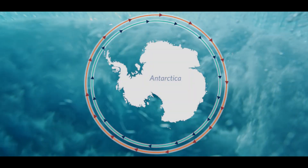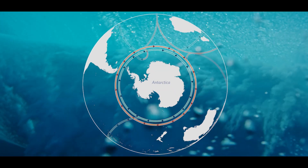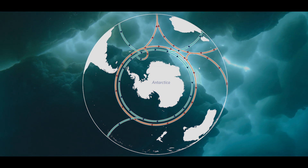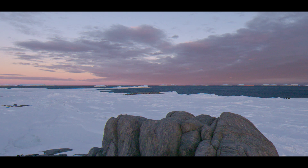And nutrient upwellings from the deep, cold bottom waters around Antarctica nourish far away seas. So despite its isolation, we all depend on the Southern Ocean — and we all have an impact on it.